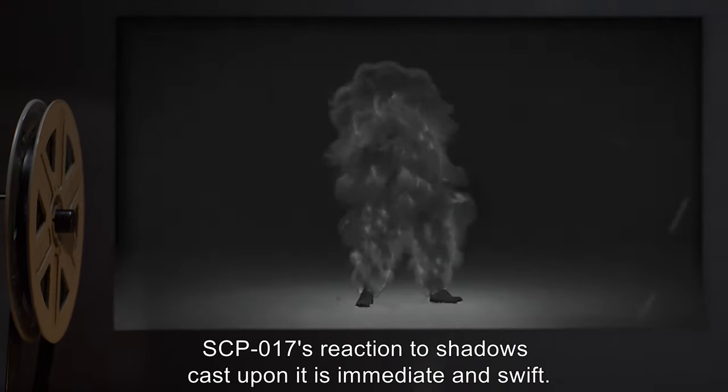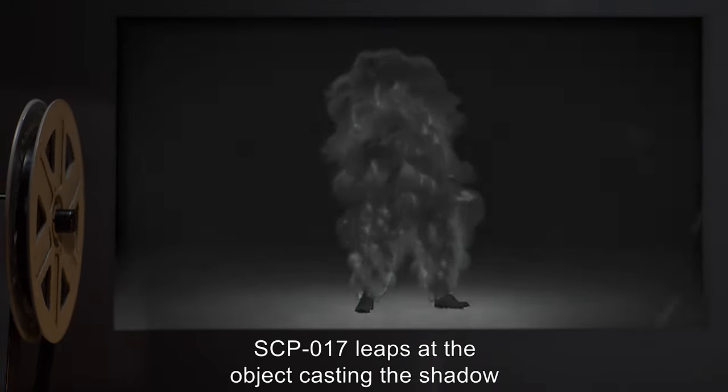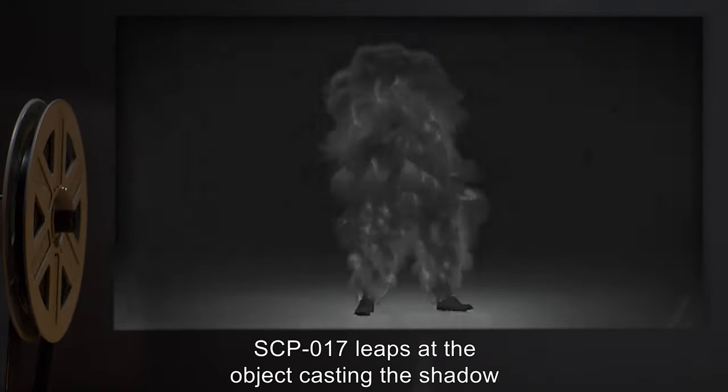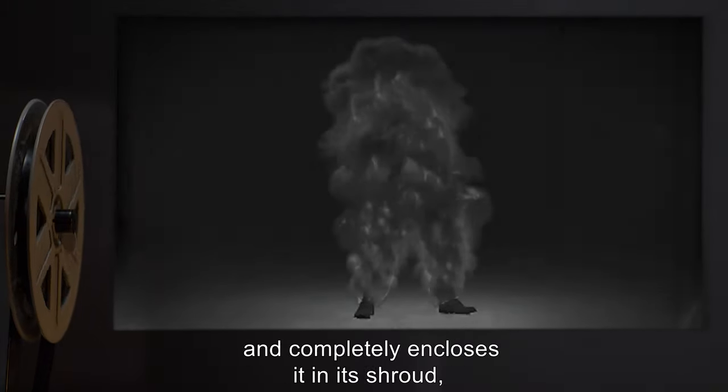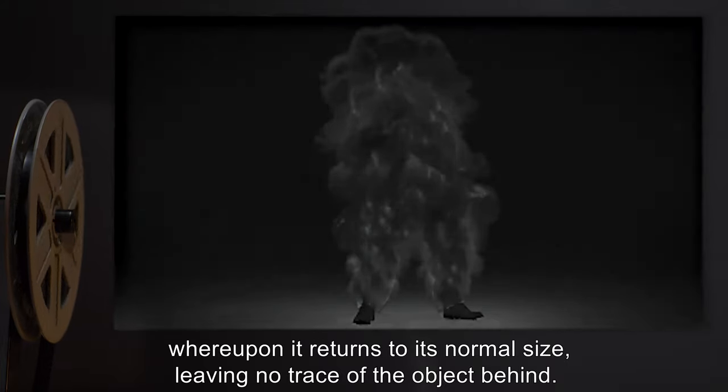No attempt to find any object beneath the shroud has been successful, but the possibility has not been ruled out. SCP-17's reaction to shadows cast upon it is immediate and swift — SCP-17 leaps at the object casting the shadow and completely encloses it in its shroud, whereupon it returns to its normal size, leaving no trace of the object behind.